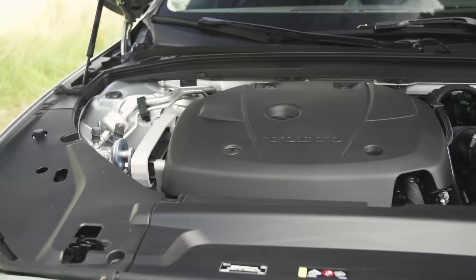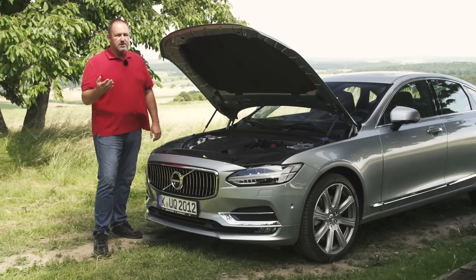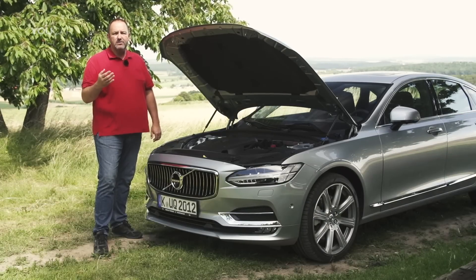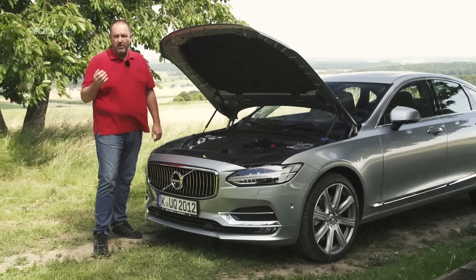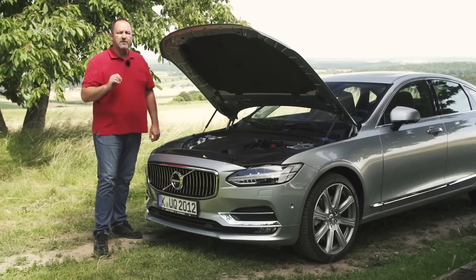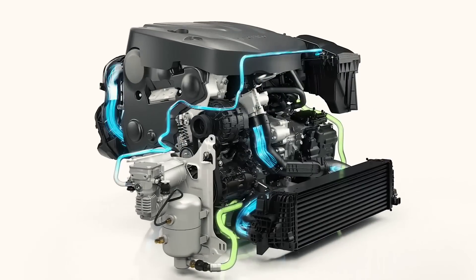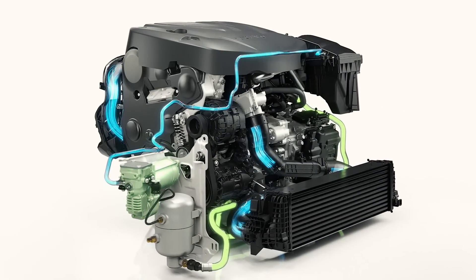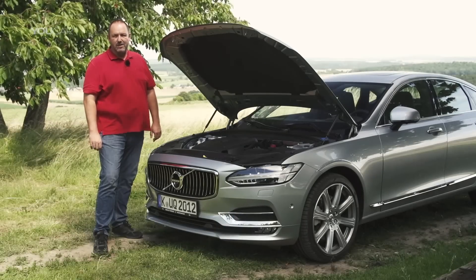Volvo offers five different engines for the new S90 — two diesel and two petrol — with a power range from 190 up to 320 brake horsepower. The two more powerful versions also have all-wheel drive on board. And if you want real power, there is a plug-in hybrid version that offers 407 brake horsepower. For all engines, the eight-speed automatic comes as standard.